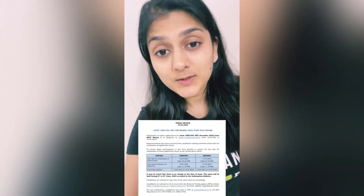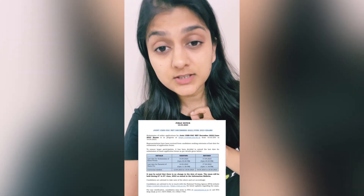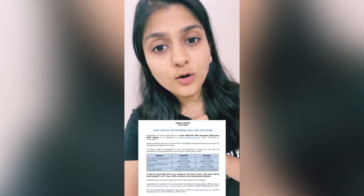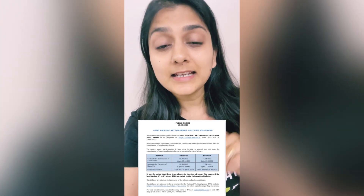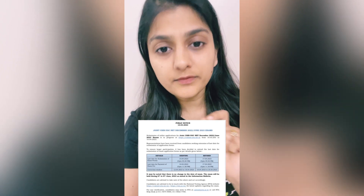Hi everyone, welcome to Botany Insider. This video is a quick update for the June 2023 examination regarding the filling of examination forms and the correction window. Initially, the last date for filling the form was 10th of April, but now the last date for filling the form is 17th of April 2023.